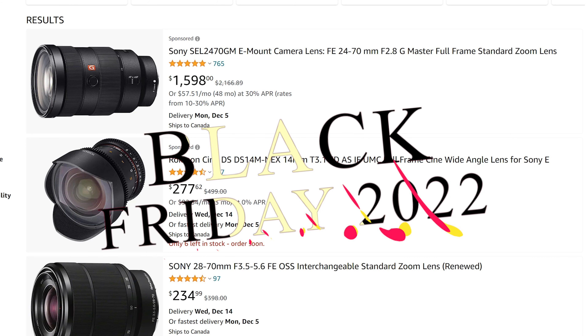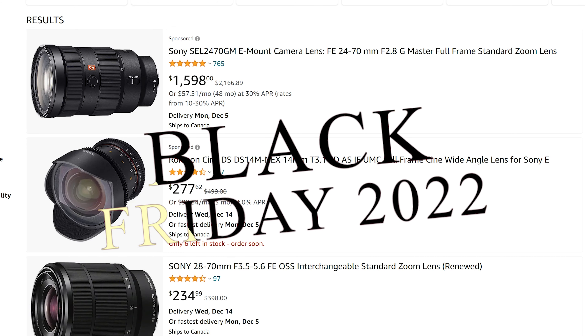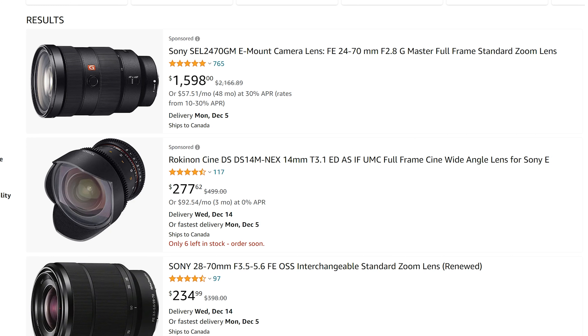Guys, as always, wanted to do a quick video showing you all the Black Friday deals that I found on all the Sony lenses and camera gear that you might be interested in. I'm going to focus more on the Sony stuff because that's what I shoot, and I think that's what a lot of you guys shoot as well.